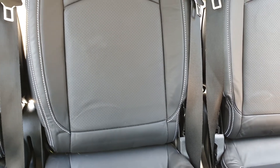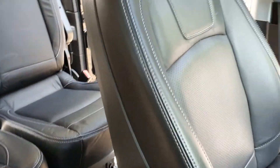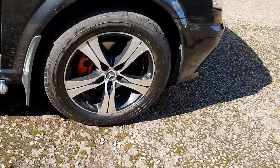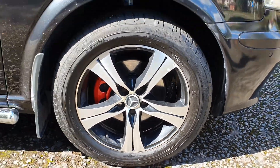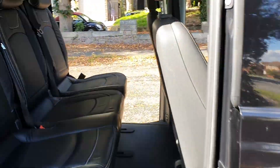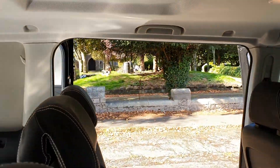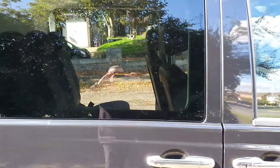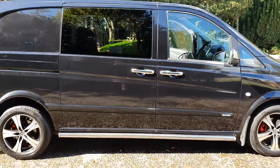Those seats look quite new — they could have been a new set compared to the front. Got nice 17-inch alloys, and I'm putting a set of tyres on this because there are two or three tyres that need doing, so I've just ordered £400-odd worth of tyres. Twin side door, private glass as well — with the side step it looks nice.